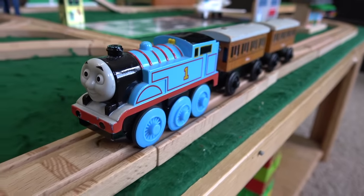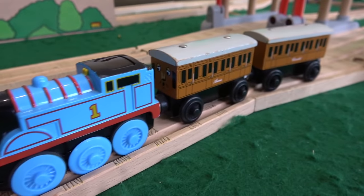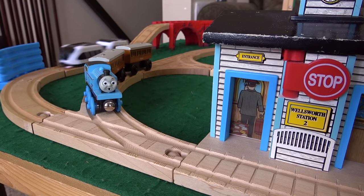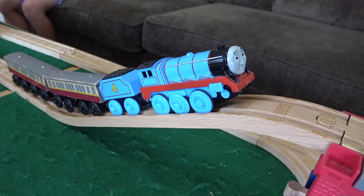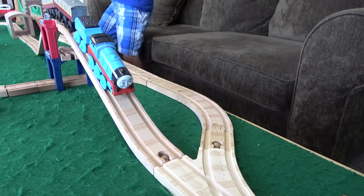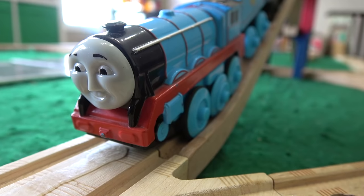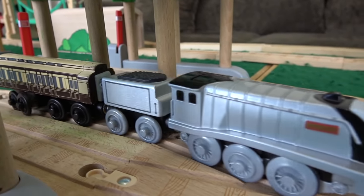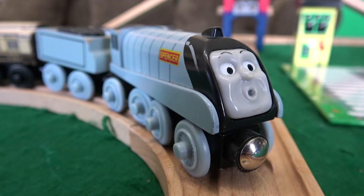It was a beautiful day on the island of Sodor. Thomas was pulling Annie and Clarabelle on his branch line. He was just about to pull into a station when suddenly — what was that? Later on, Gordon was climbing his hill pulling the Express, when all of a sudden, oh the indignity! Spencer was pulling a private car along. But then — what was that thing?